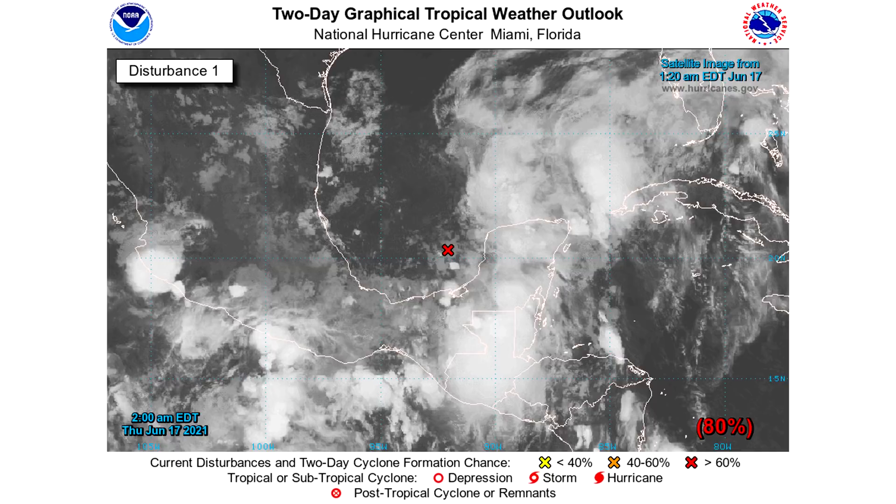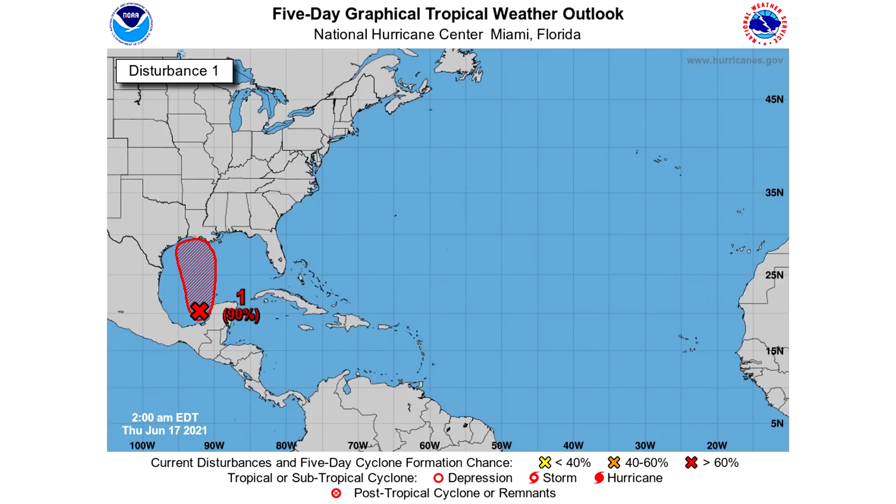For our two-day graphical tropical weather outlook, that's the first thing we're going to take a look at here. This is as of 2 a.m. — one of the downsides to waking up very early to do these videos is I get the overnight information to give you guys. So this is our 2 a.m. update. We have an 80% chance within the next two days of development. If it's going to happen, it's actually going to happen rather soon. Looking at the five-day outlook, we do have a 90% chance — a 10% upgrade between days two and five. This is going to develop most likely very soon in the coming days.